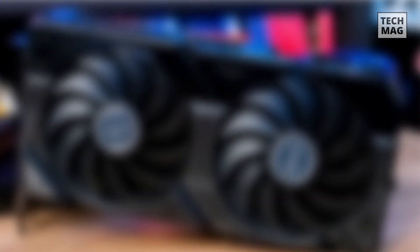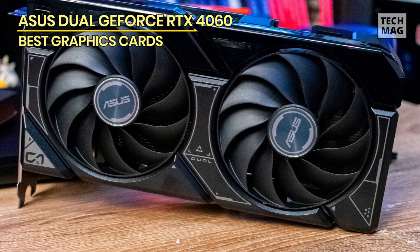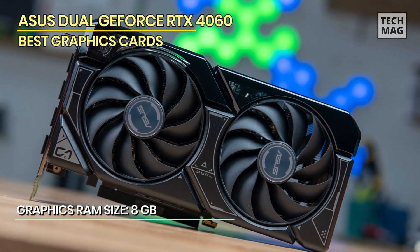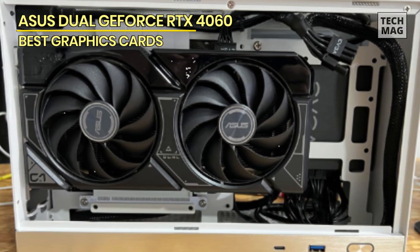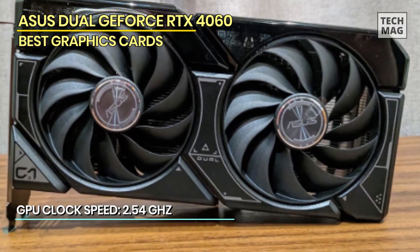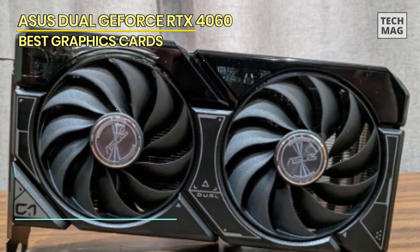Asus Dual GeForce RTX 4060. The RTX 4060 is climbing the best-selling GPU ladder and is already the most-selling Nvidia GPU from the RTX 40 series. Although it doesn't provide great benefits over the RTX 3060 in rasterization, it is significantly better in ray-tracing performance and supports Nvidia DLSS 3.0 frame generation. It also boasts 0 dB technology that shuts off the fans under light load. With 8GB of VRAM, the RTX 4060 is sufficient for most games.